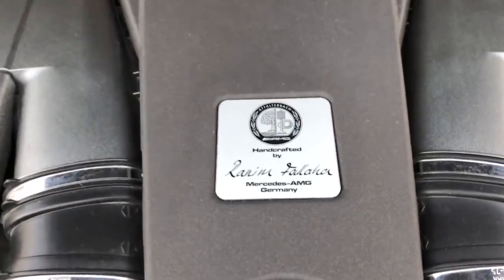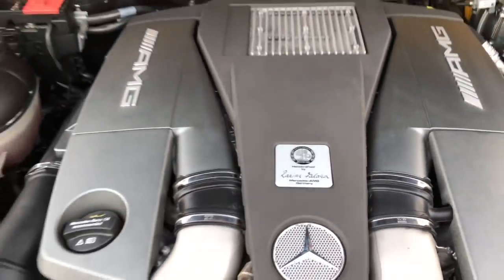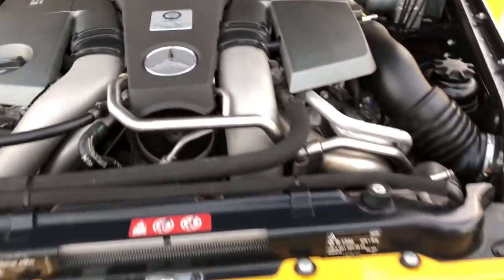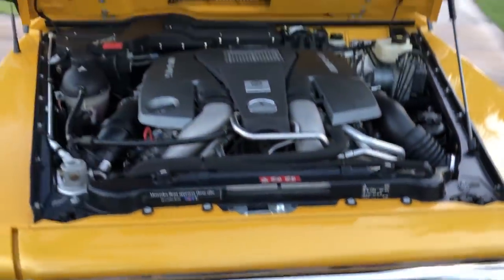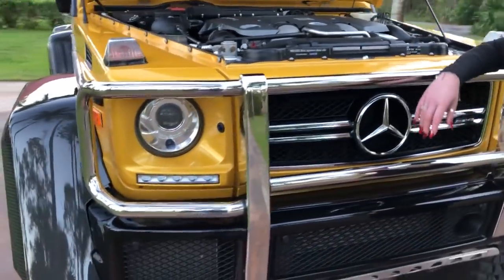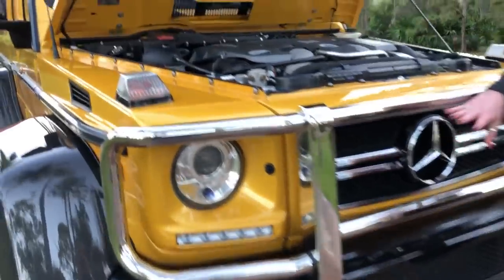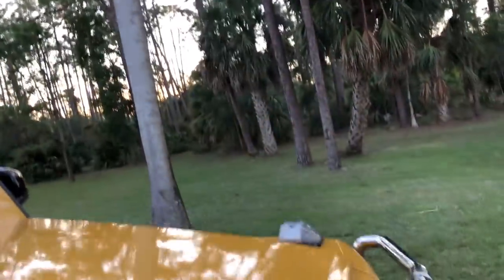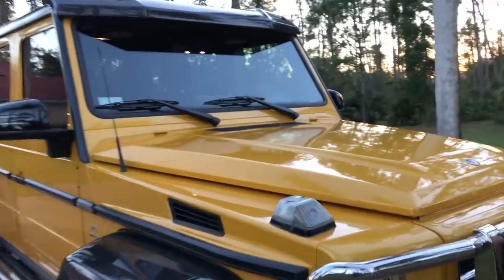It's a 5.5-liter AMG V8 bi-turbo engine producing 563 horsepower and 560 foot-pounds of torque. Handcrafted, of course. Maybe that's enough power for you — I'm not sure. You can basically go anywhere in this vehicle.